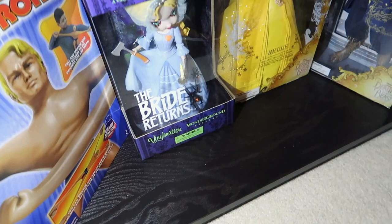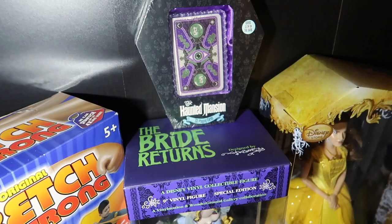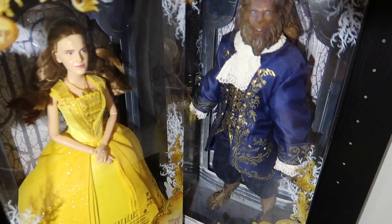We've got some Haunted Mansion stuff - the Bride Returns, I really love that figure from a year or two ago at Haunted Mansion at Magic Kingdom, as well as the Haunted Mansion playing card deck. Then you have the really creepy Belle and Beast from the live action Beauty and the Beast movie from Disney Parks. Moving up the shelf we have a bunch of wrestling figures here too.